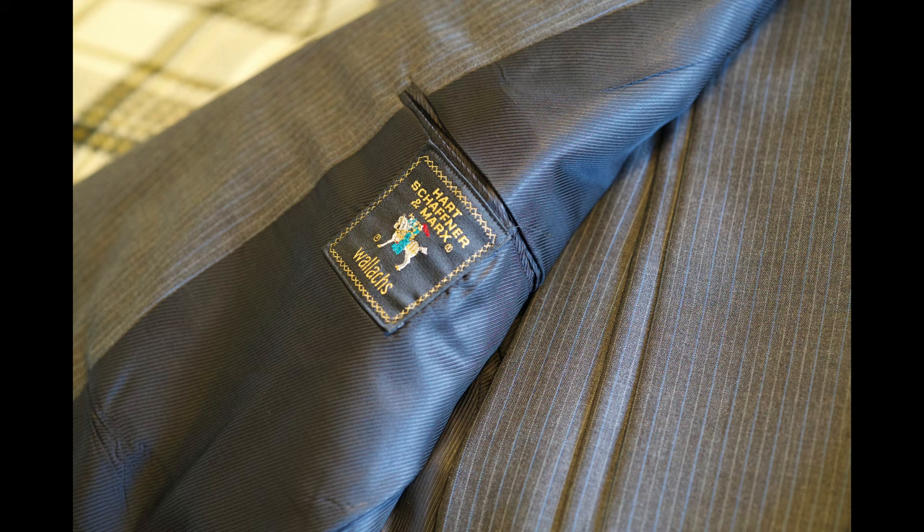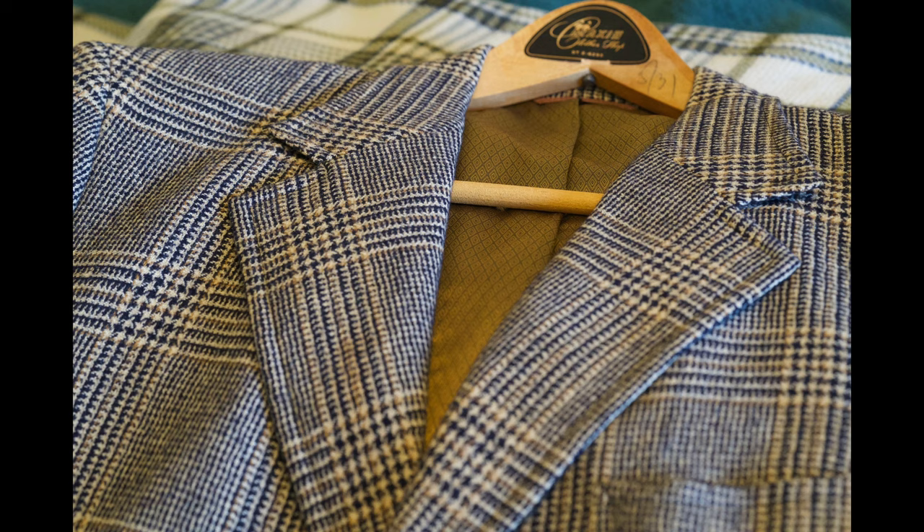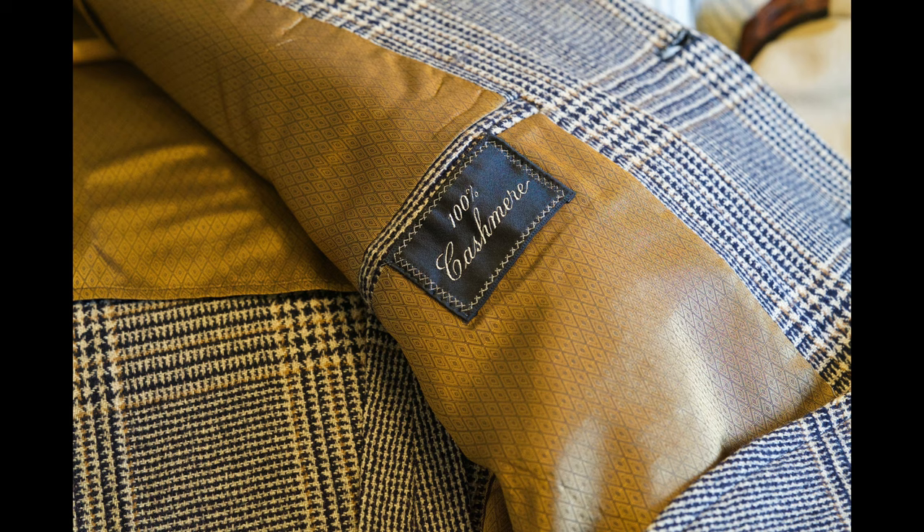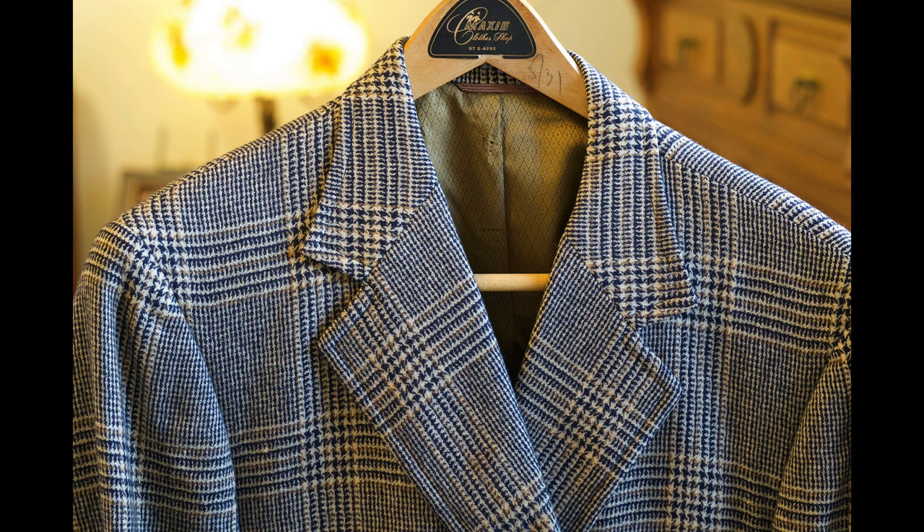Hart, Schaffner and Marx — they make some really good suits. There's a good example of that. This particular coat is 100% cashmere, very comfortable — that's one of my favorite sport coats to wear. A sport coat can go with anything: you wear that with jeans, with an open collar, with a polo shirt. You can wear that sport coat with just about anything.